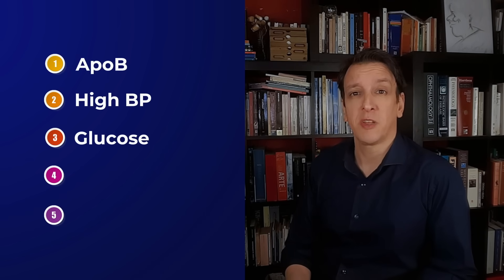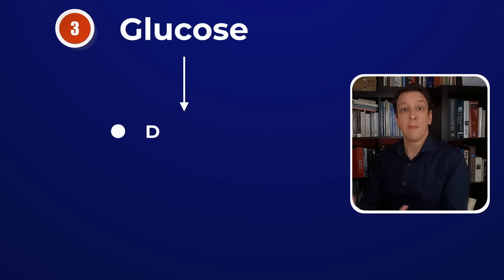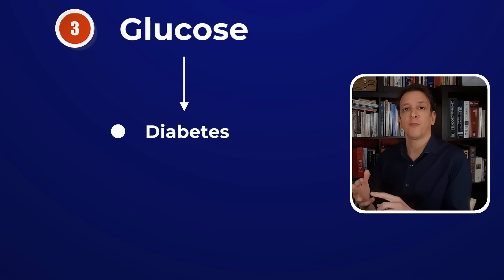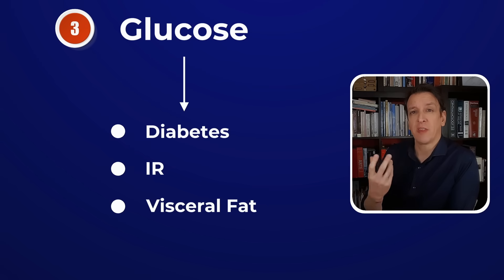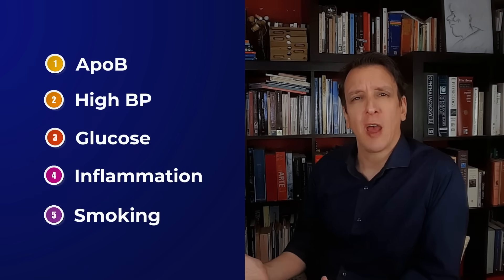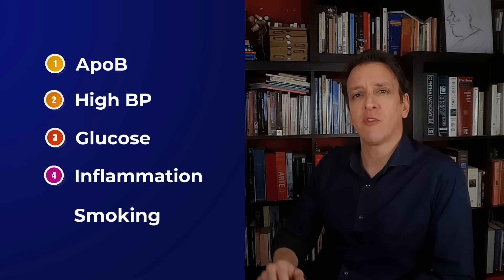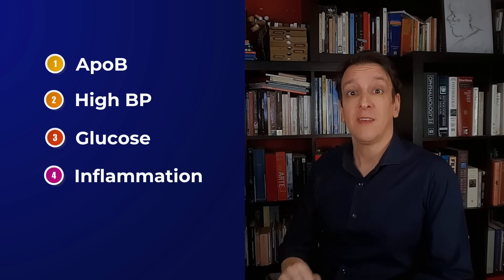There are five main causes of heart disease: ApoB, blood pressure, glucose metabolism disorders, inflammation, and smoking. Glucose metabolism includes diabetes, but it also includes insulin resistance and visceral fat — the worst type of fat, found inside our organs like the liver and pancreas, which plays an important role in causing insulin resistance and diabetes. Smoking is not diet-related, so we leave it aside. Basically, we're looking for foods that help us improve these four.